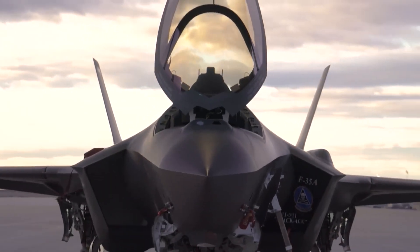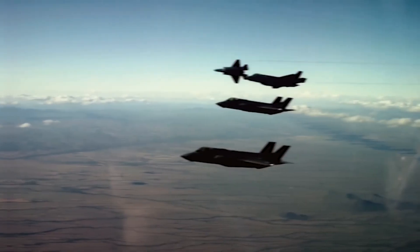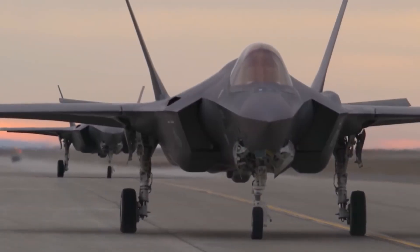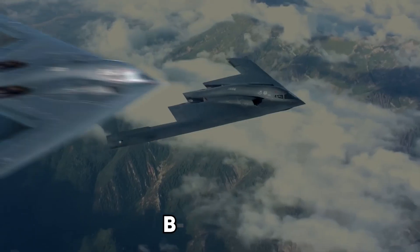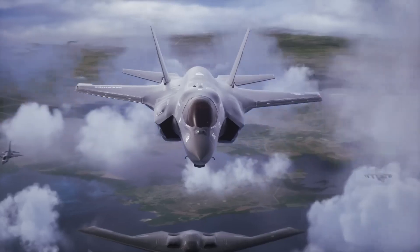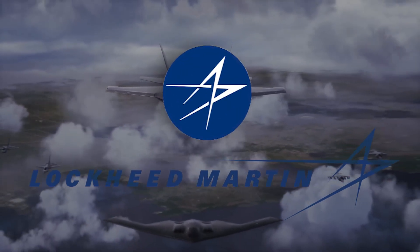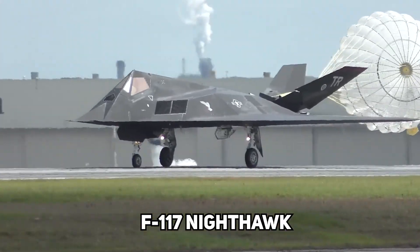The F-35B is a revolutionary aircraft that is frequently called the most sophisticated plane ever made. It is an adaptable stealth fighter that combines and improves upon the features of the F-16, AV-8B Harrier, and B-2 Bomber. With its exceptional maneuverability and ability to engage both ground and airborne targets, the F-35B is a product of Lockheed Martin's past stealth initiatives, including the F-22 Raptor and F-117 Nighthawk.